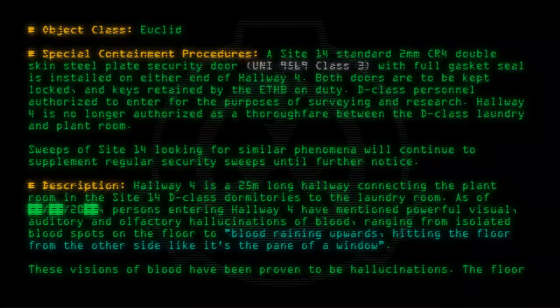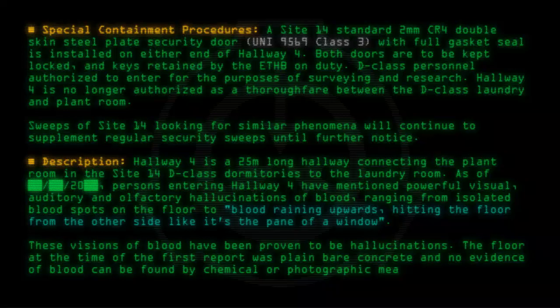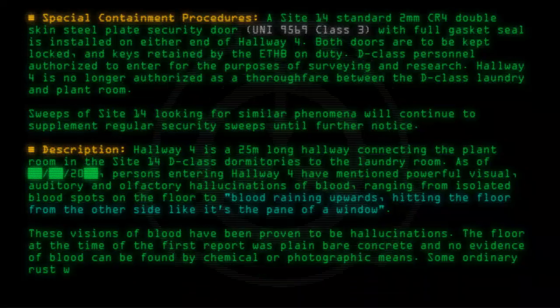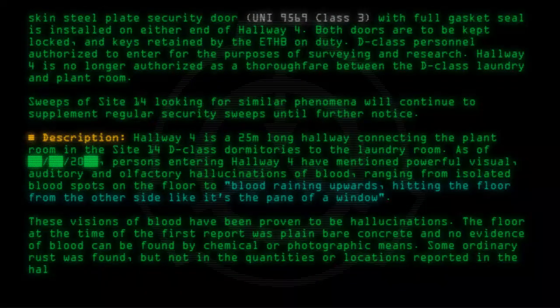The floor at the time of the first report was plain bare concrete and no evidence of blood can be found by chemical or photographic means. Some ordinary rust was found, but not in the quantities or locations reported in the hallucinations.